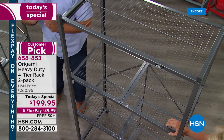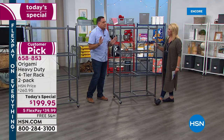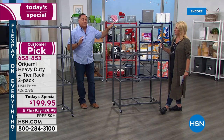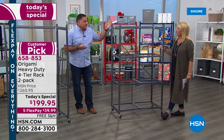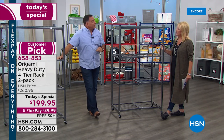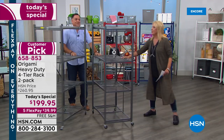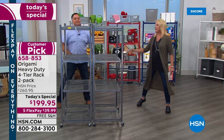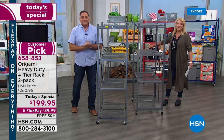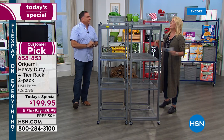When you fold this down to its compact size it's only about four inches wide — that's all the space it takes. When you open it, it's 12 linear feet of storage: each shelf is three feet, there are four shelves. You're getting two of them, so that's 24 feet of storage in a tiny little space. The real trick is to store them side by side, because even with all the weight on here you can pull it out with two fingers — so easy to move and clean behind them.